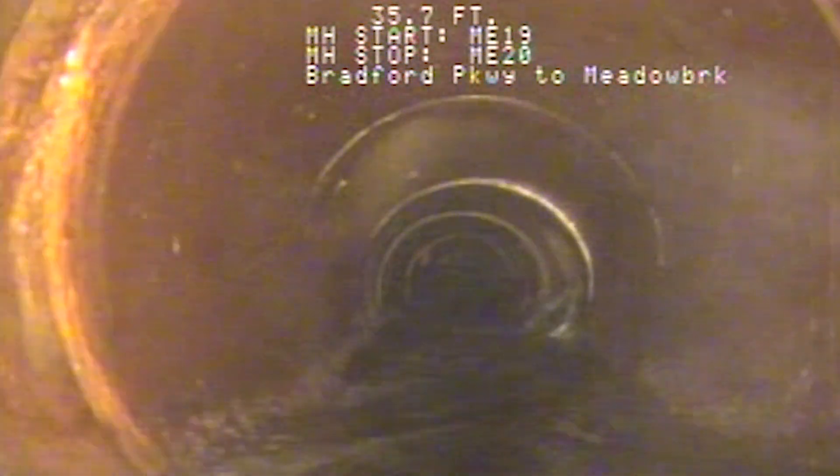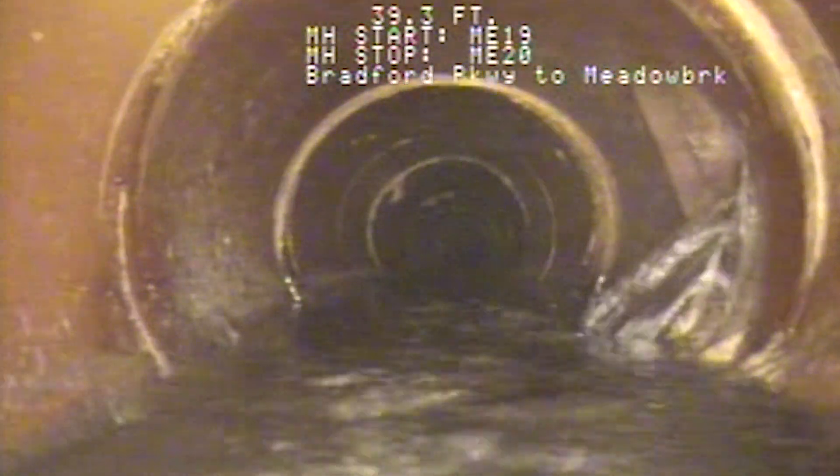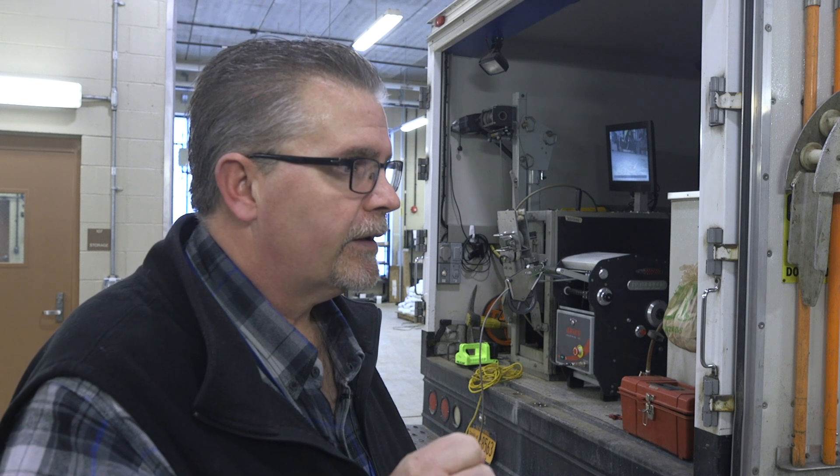We inspect just about every square inch of sewer that we have, because most of the sewers date back to the latter part of the 19th century and early 20th century.